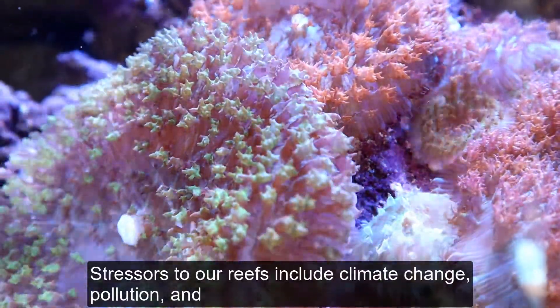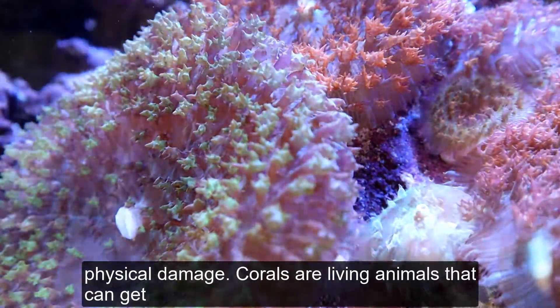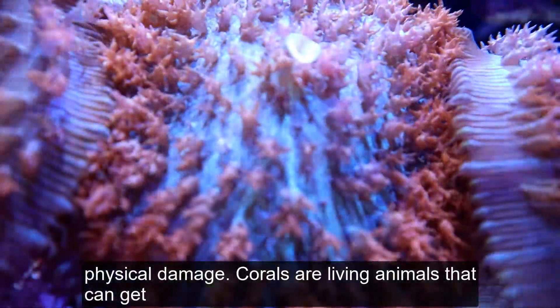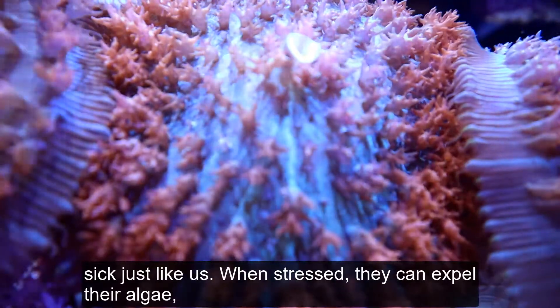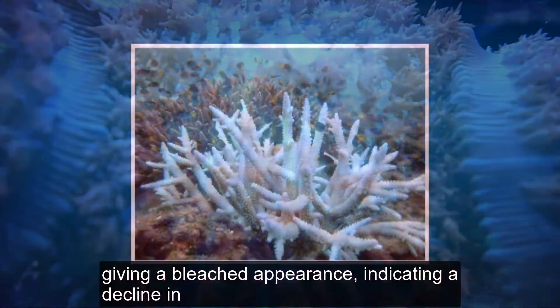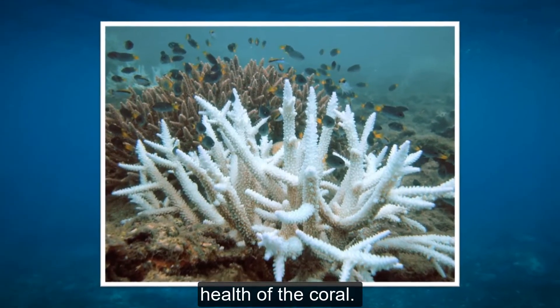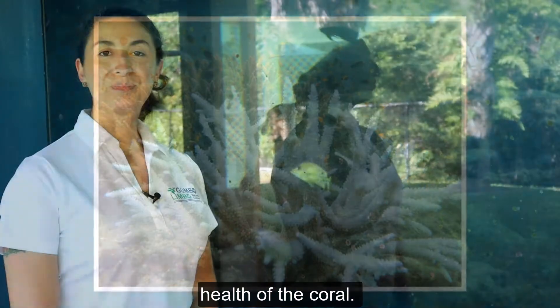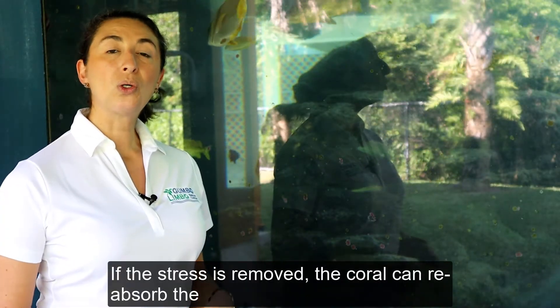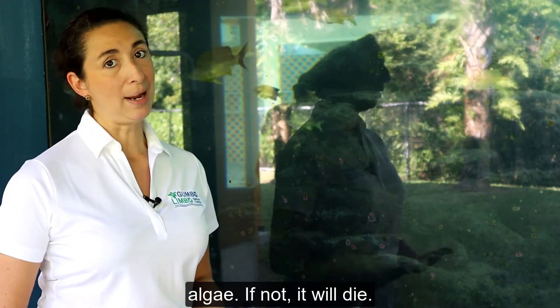Stressors to our reefs include climate change, pollution, and physical damage. Corals are living animals that can get sick, just like us. When stressed, they can expel their algae, giving a bleached appearance, indicating a decline in health of the coral. If the stress is removed, the coral can reabsorb the algae. If not, it will die.